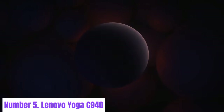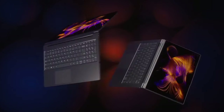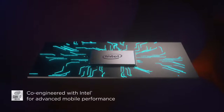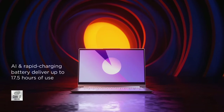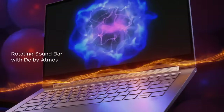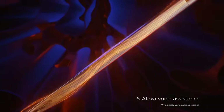Number five: Lenovo Yoga C940. The Lenovo Yoga C940 is a versatile two-in-one laptop designed to adapt to your lifestyle with its flexible functionality and sleek design. Powered by up to 10th generation Intel Core i7 processors, it offers exceptional performance for multitasking, creative work, and entertainment. Its 14-inch Full HD or 4K touchscreen display delivers stunning visuals with vibrant colors and sharp details, enhanced by Dolby Vision technology for an immersive viewing experience.